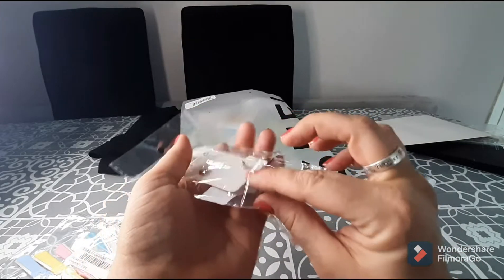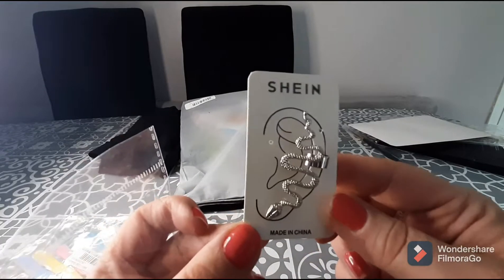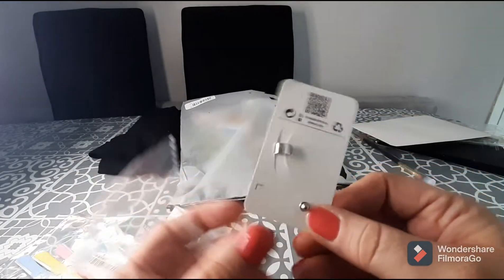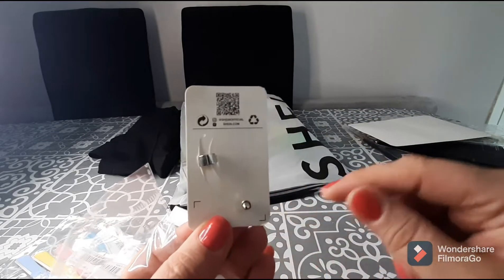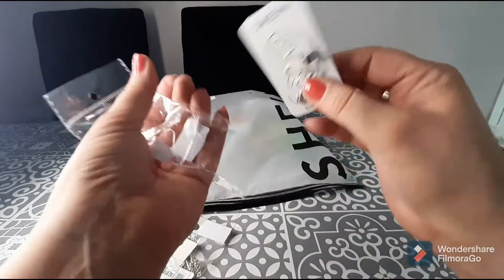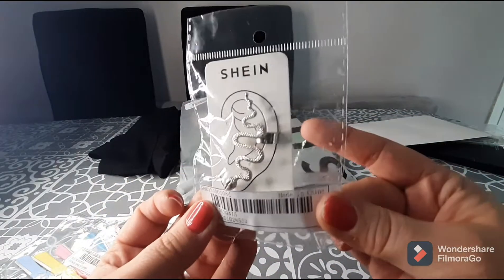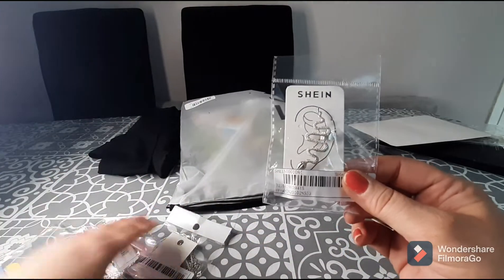The next thing I purchased was this adorable ear cuff. I love dragons and snakes, and I thought this little ear cuff was super cute. It has a pin at the bottom and a cuff at the top — you pin it to your bottom ear hole and clip the cuff at the top. It only costs a pound. I haven't tried it yet but I'll update you guys at a later date.